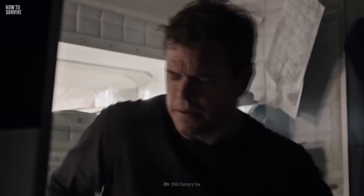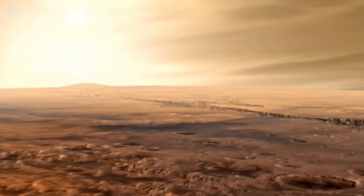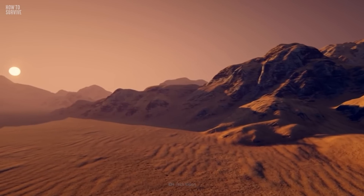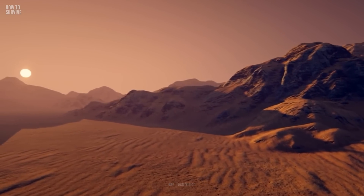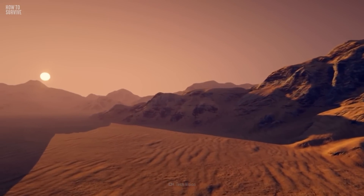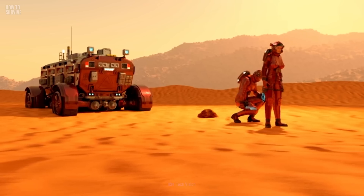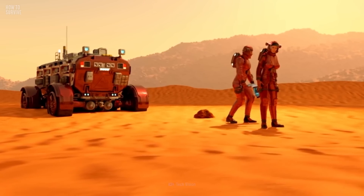All you can do now is try and stay positive. At least you didn't get stranded even further away on Mars. The red planet comes with its own set of hazards that would make survival nearly impossible, including hurricane-strength winds. How long could you last? Find out here on How to Survive.